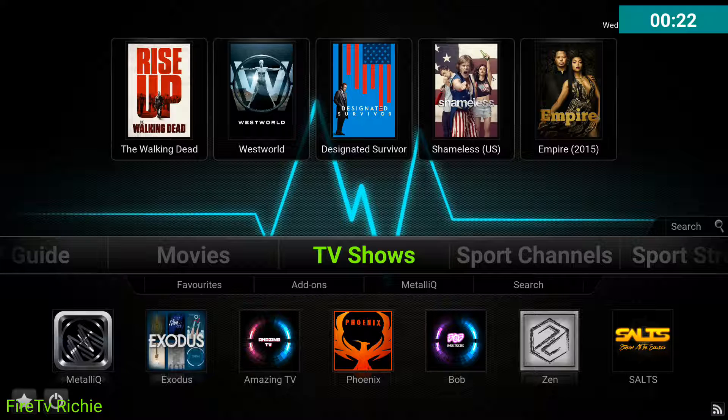I had a very good question this week about adding TV shows to favorites. It is possible, and I did cover it in Everything Cody, but Everything Cody is pretty lengthy. So I wanted to cover it in just one short video, and just to show you that it is possible.